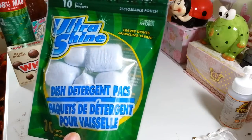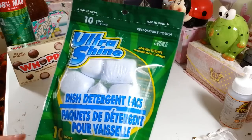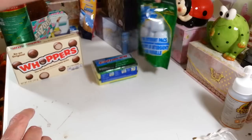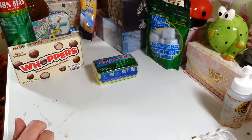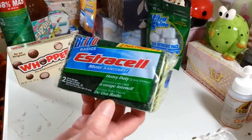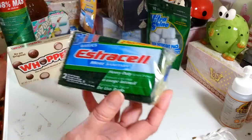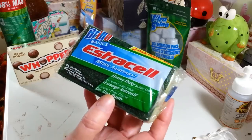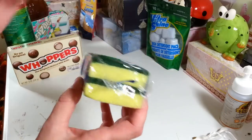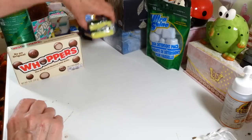I picked up another pack of the Ultra Shine dish detergent for the dishwasher — you get 10 in here. I love these; I've had no problem with food left on my plates. Then I got another two-pack of the Brillo Basics sponges. I love these in my kitchen and the ones I have now are getting kind of icky, so I want to replace them. Every once in a while I get lucky and find the three-pack bonus, but they didn't have them this week.